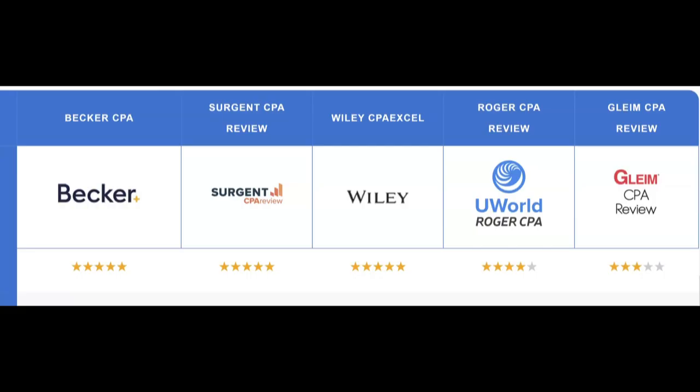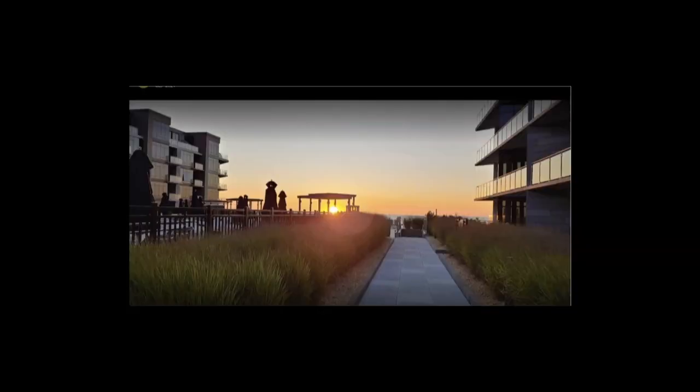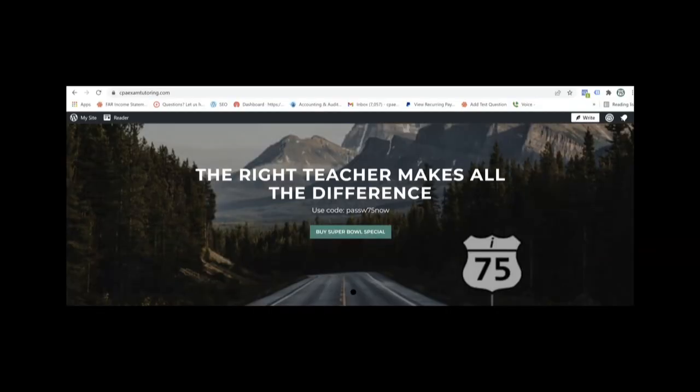Are you struggling to pass the CPA exam? Did your review course fail to fit your learning style? I'm Darius Clark of I-75 CPA Review, the number one course supplement where the right teacher makes all the difference.